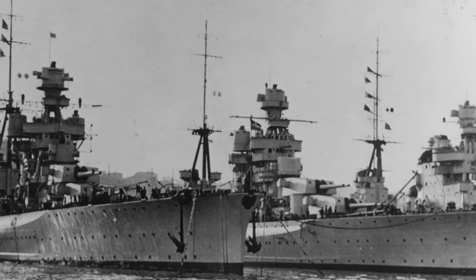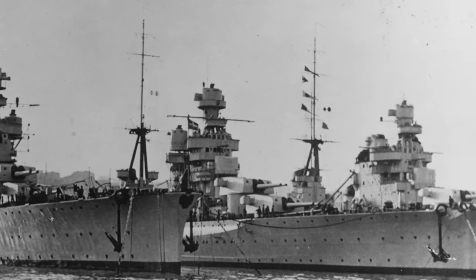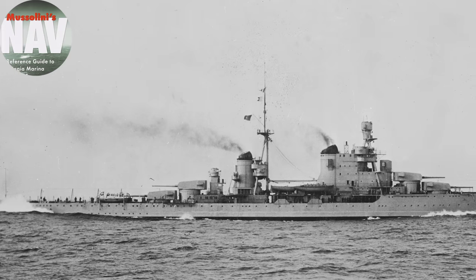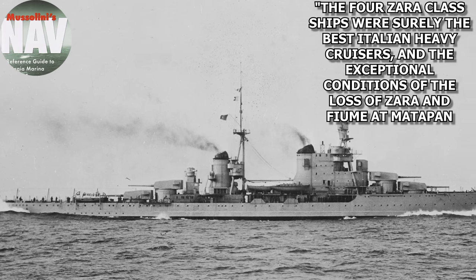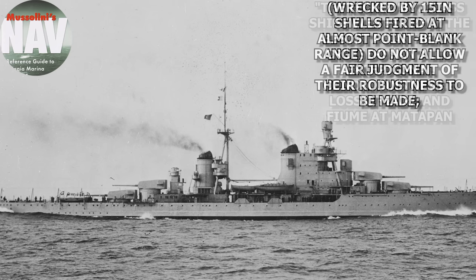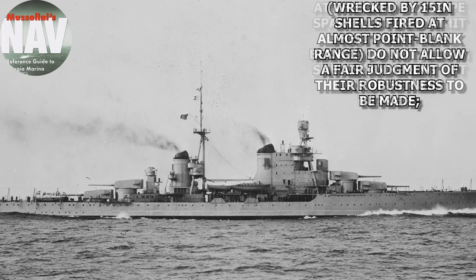Pola, as mentioned in the introduction, was built as a flagship, having a larger bridge structure of a different design that extended aft and faired into the forward funnel. According to Maurizio Brescia's book, Mussolini's Navy: A Reference Guide to the Regia Marina, the four Zara-class ships are surely the best Italian heavy cruisers, and the exceptional circumstances of the losses of Zara and Fiume at Matapan — wrecked by 15-inch shells fired at almost point-blank range — do not allow a fair judgment of their robustness to be made.